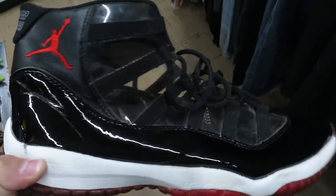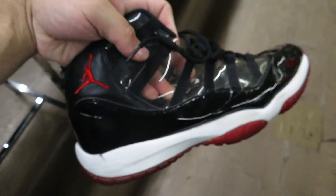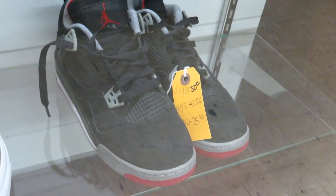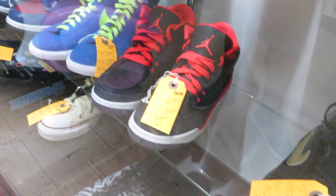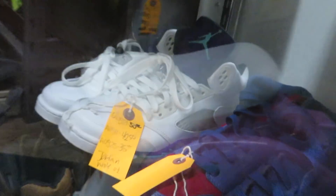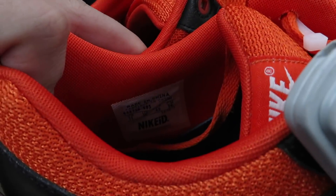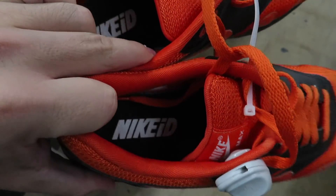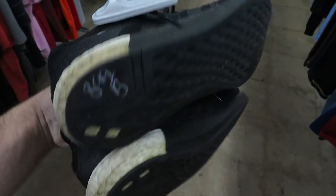Those classic see-through Bred 11s — the see-through thing is in right now because of those Nike Reacts. These Adidas sneakers — I don't know what they are but they have a piece of Boost in the back — for $8.99.